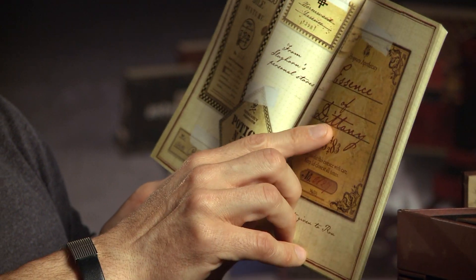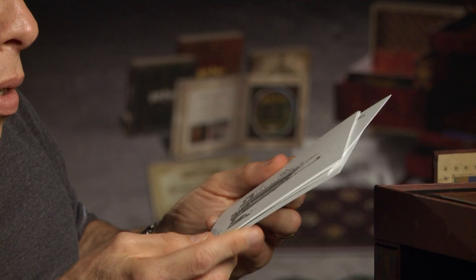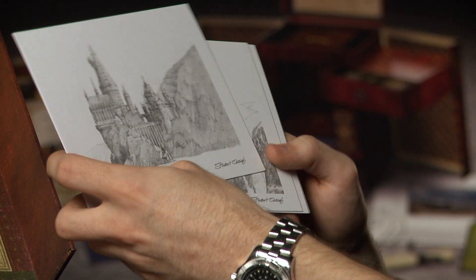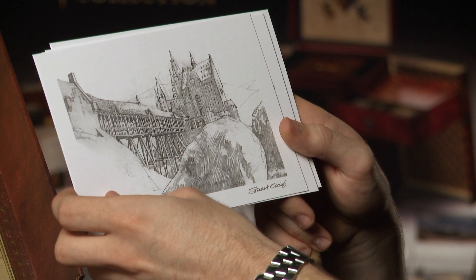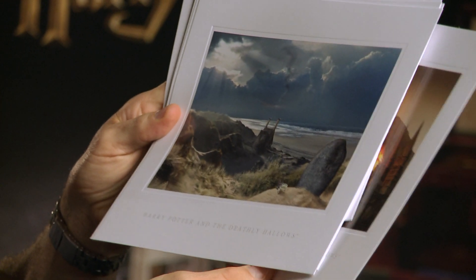These are fun because it makes the world more real — to see all the detail that went into it. Included in the box are production sketches by Stuart Craig, who is the production designer, signed by Stuart — exactly the things that we worked with when making the films. And there are also some concept production paintings in there as well, which they would use to sort of visualize the world.